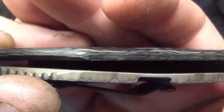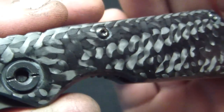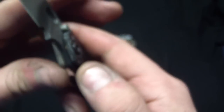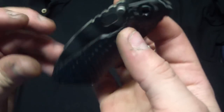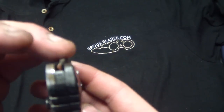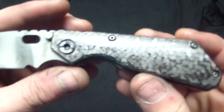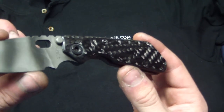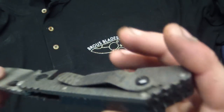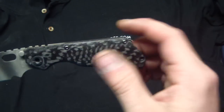Got that awesome carbon fiber on there — love smooth carbon fiber. A couple tweaks: the little hole needs to go through one side, which I have not seen on one of these before, which is interesting.